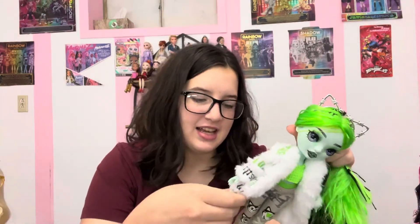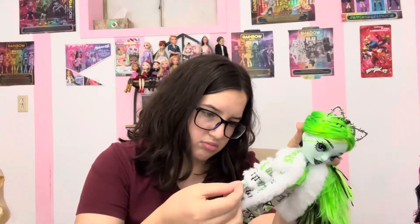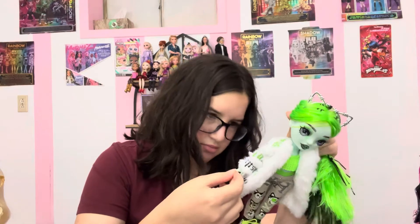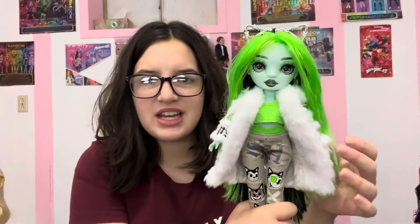It says something like 'high sparkle shadow' — 'Shadow Sparkle Club' — I don't know. It's a bunch of random words on a coat. It's just very... why is she dressing like this? Why?